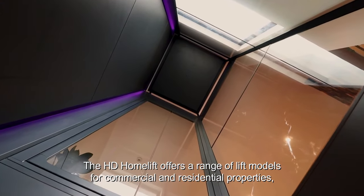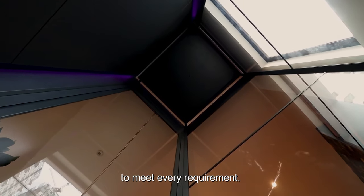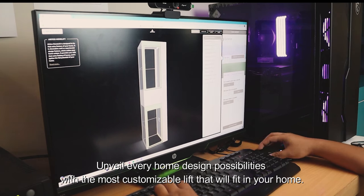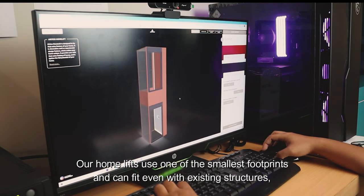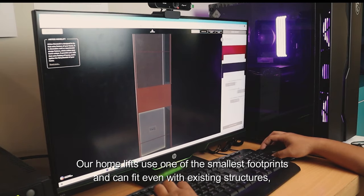The HDHomelift offers a range of lift models for commercial and residential properties to meet every requirement. Unveil every home design possibility with the most customizable lift that will fit in your home. Our home lifts use one of the smallest footprints and can fit even within existing structures.